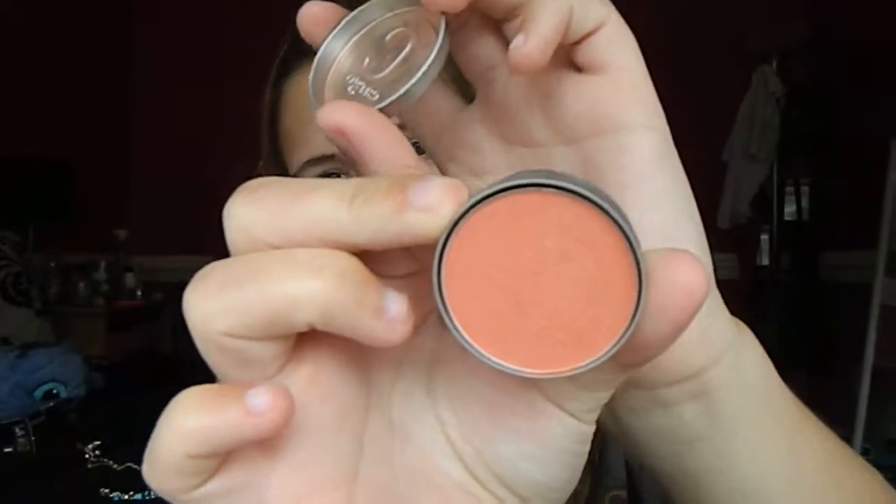Then I have the Cargo Los Cabos Blush. I got it in a pack, like a Birchbox or something similar. It just looks like this — it's very peachy and pretty, not too harsh on my face, which I really love for spring and summertime.